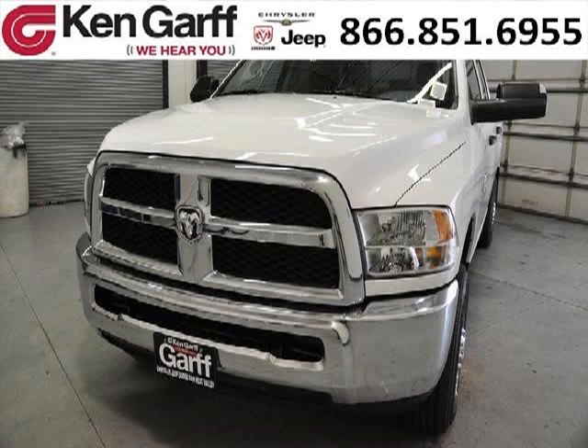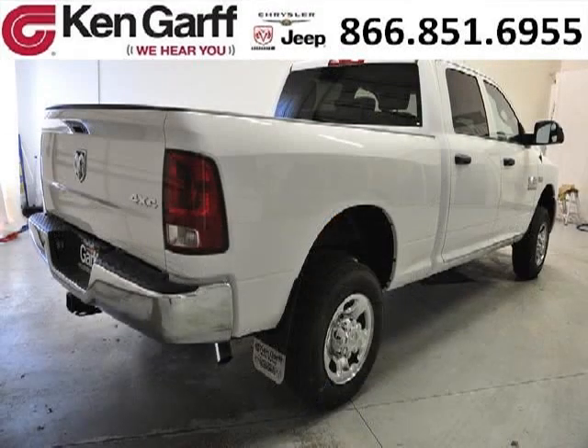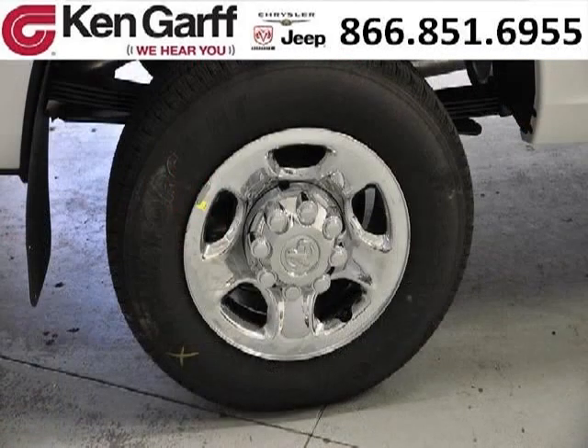Do you want to stretch your purchasing power? Well, take a look at this outstanding 2013 Dodge Ram 2500. This Ram 2500 would look so much better with you behind the wheel instead of sitting on our lot. And with climate control, automatic transmission, it's bound to sell fast. The airbags and Dolby stereo only makes it more attractive.